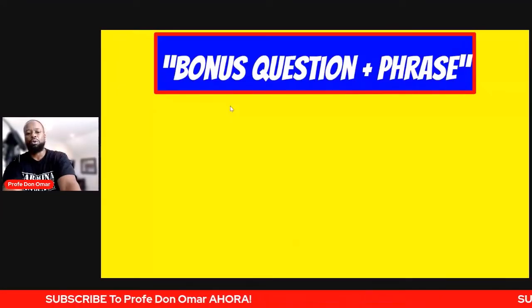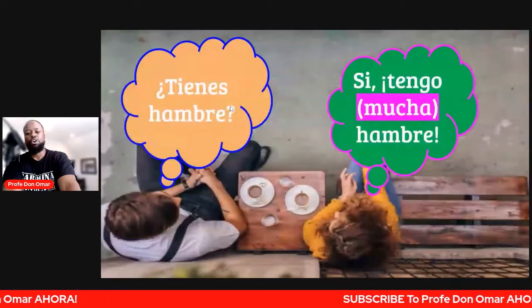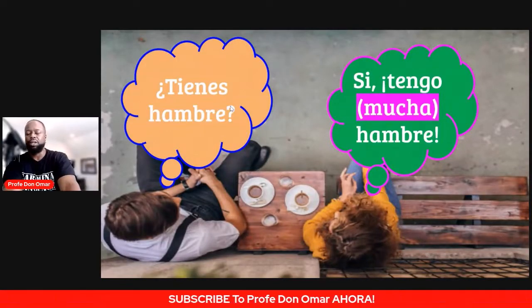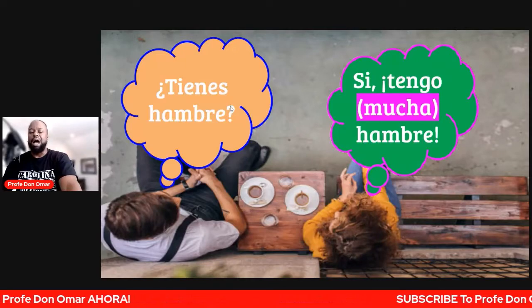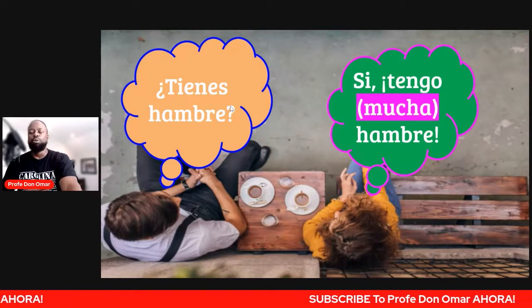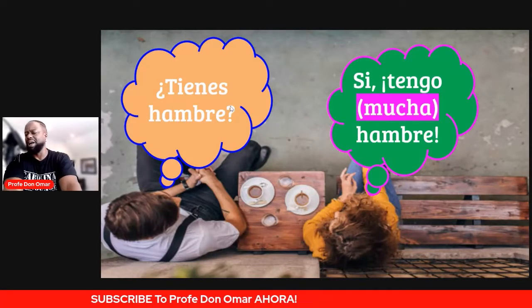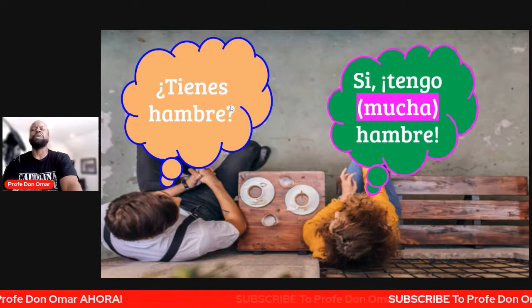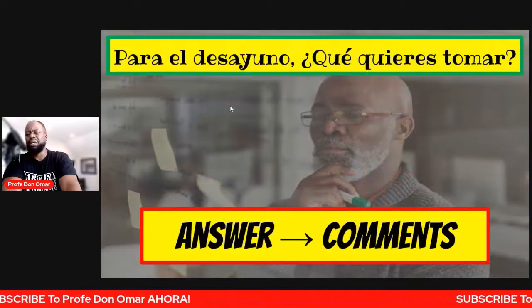Tenemos the bonus question plus the phrase we've been waiting on. The first one is: ¿tienes hambre? Es la pregunta — are you hungry? ¿Tienes hambre? Sí, tengo hambre. Or sí, tengo mucha hambre. Yes, I'm hungry. Or yes, I'm very hungry. Like right now, I am starving — para el desayuno.